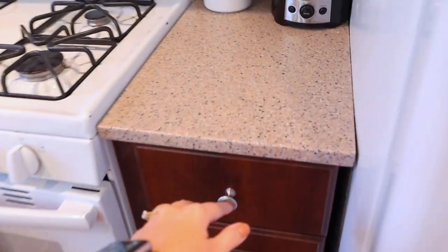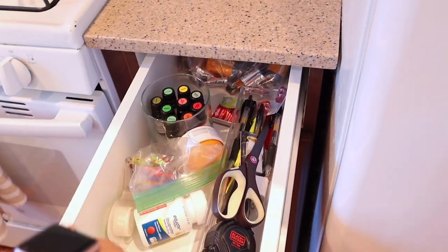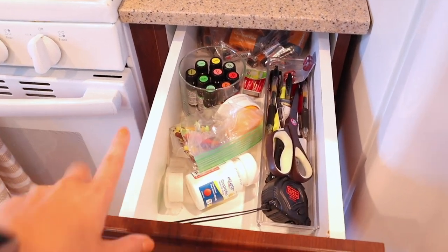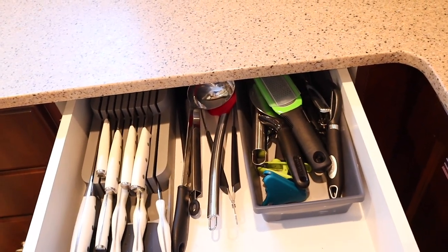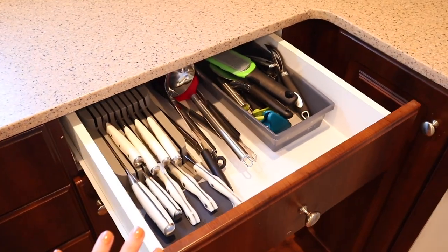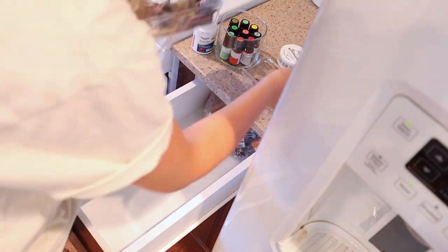A few things I want to change: number one, the junk drawer. I want to get rid of this entirely. We now have a desk in our house and I want to move all of this stuff to the one drawer in the desk. I'm thinking I'm going to be turning this into a larger utensil drawer, and I think I'm going to minimize the crock we keep on the counter. That was extremely simple — I'm going to just throw all of this in the desk drawer and worry about organizing that space a different day.